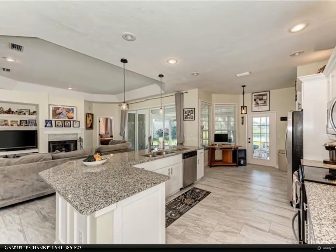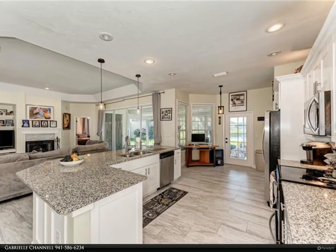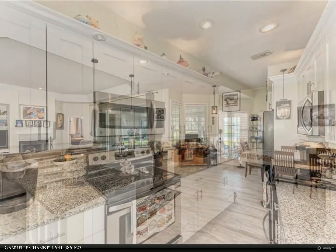Plantation shutters along with a double slider that opens up to a completely enclosed Florida room.